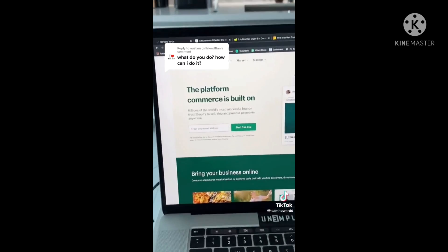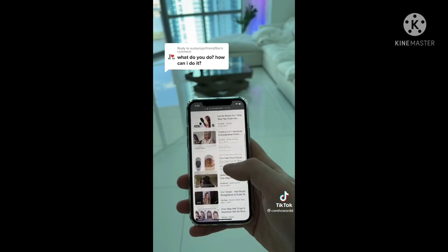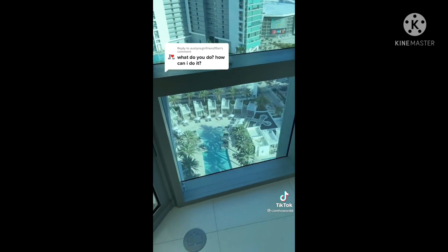I negotiated with the supplier to get the product down to $11. So I went in, made my own custom site, branded the product, did the marketing — and that's exactly how I make over $100,000 per month. I run multiple stores because obviously it's not all profit, but follow to learn for free.